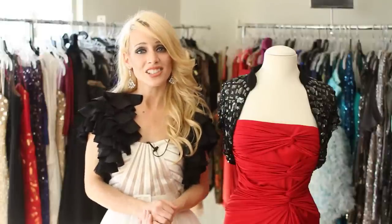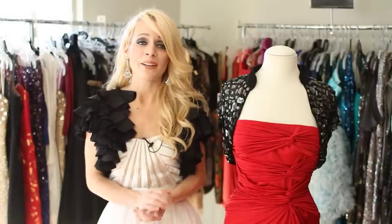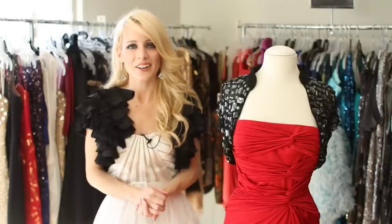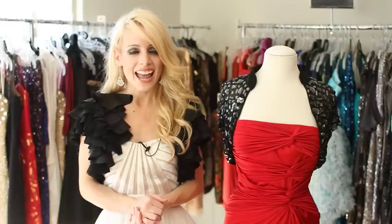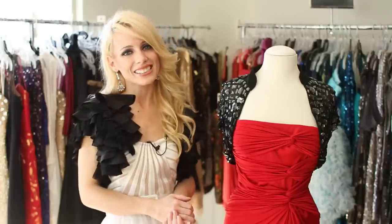Remember, when choosing a jacket that goes with a satin tube dress, you have to consider the cut and the material used, and then you should be good to go. For more style tips, feel free to follow me on Twitter at Jamie Hilfiger. Thank you for watching and I'll see you next time.